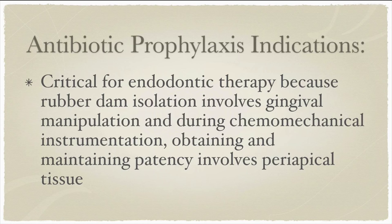This is critical for endodontics, as rubber dam isolation often includes gingival manipulation, and obtaining and maintaining patency often includes the periapical tissue. Anytime we have potential for bacteremia, a patient for whom prophylaxis is indicated should have had prophylaxis. For endodontic therapy, because of the manipulation of the gingiva during placement of a rubber dam clamp, as well as patency issues, prophylaxis is overall something that would be indicated.